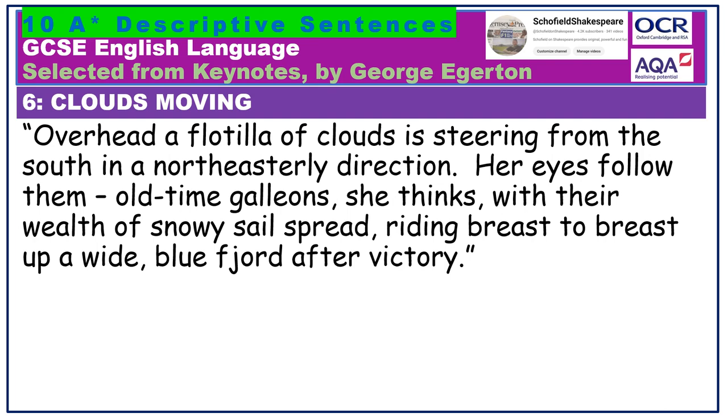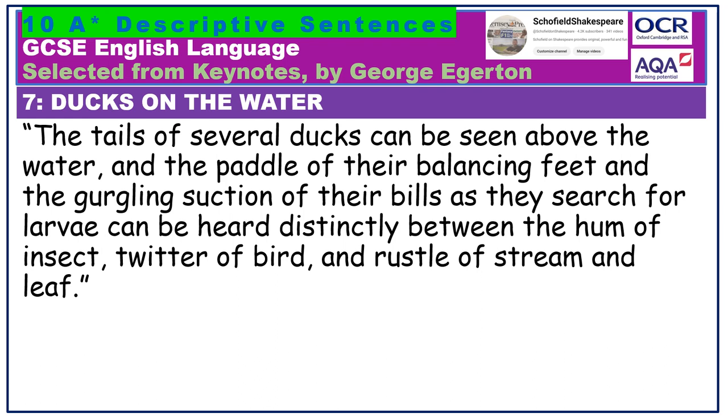The tails of several ducks can be seen above the water, and the paddle of their balancing feet, and the gurgling suction of their bills as they search for larvae, can be heard distinctly, between the hum of insects, twitter of birds, and rustle of stream and leaf. Some lovely sucking sounds here — gurgling suction — and specific references to the appropriate body parts of the ducks; bills are the beaks of a bird. Notice the tricolon at the end: hum of insect, twitter of birds, and rustle of stream and leaf. This works fluidly because each component part consists of the structure noun of noun.